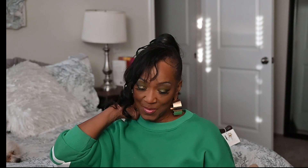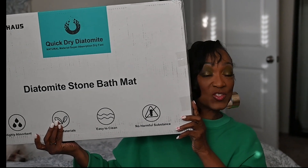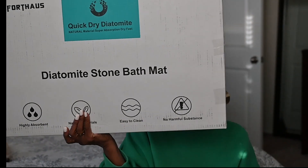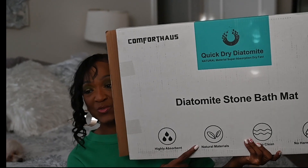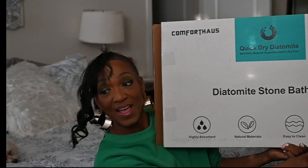Let me bring the box over so you can see it. It is a quick dry diatomite — whoever has heard of it before? Not me! As you can see, it's highly absorbent, it's a natural material, it's easy to clean, and it is not harmful at all.